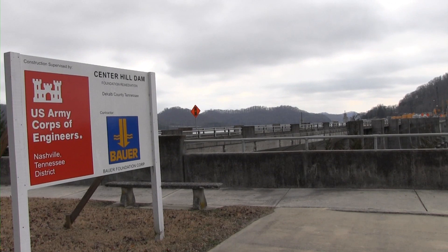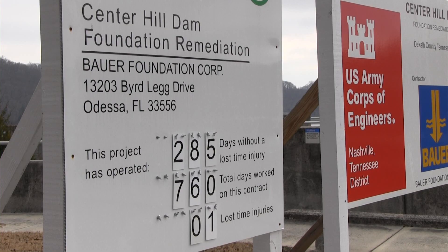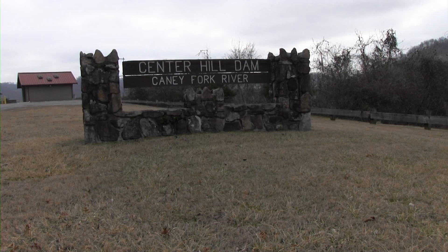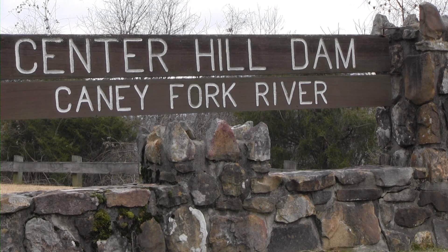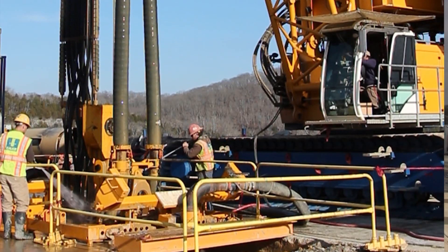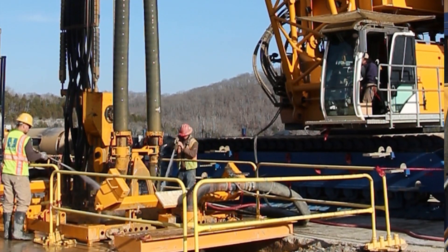The U.S. Army Corps of Engineers Nashville District's ongoing foundation rehabilitation project at Center Hill Dam, located in Lancaster, Tennessee on the Caney Fork River, is making progress as they continue to drill deep into the main dam and earthen embankment to install a subsurface concrete wall.